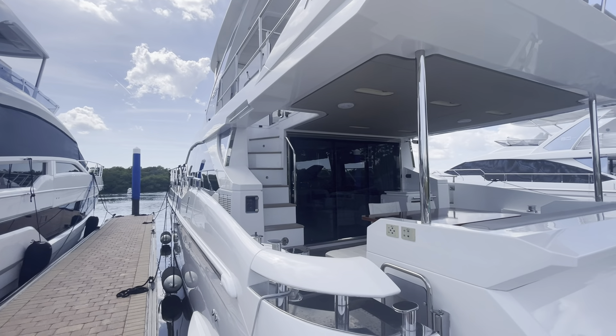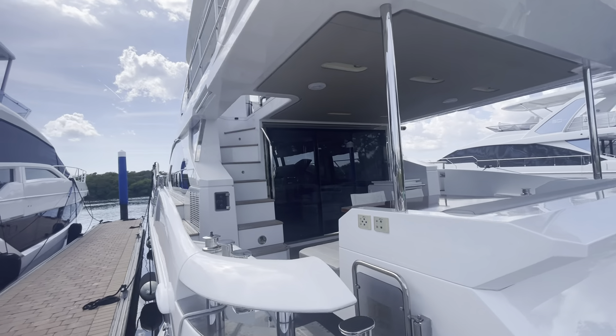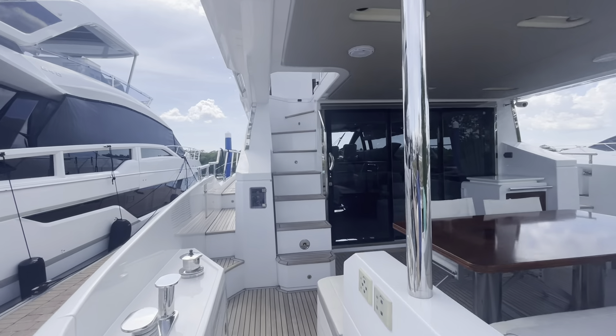2016 66 Azimut Fly. We'll do a quick walkthrough here of the boat.